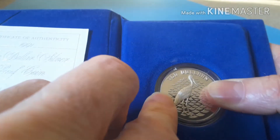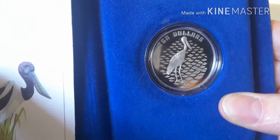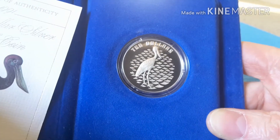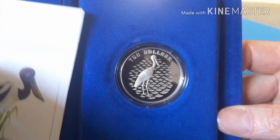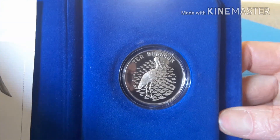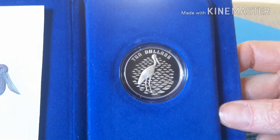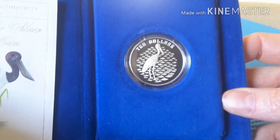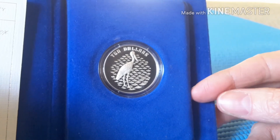So that is the $10 silver proof coin — not a bad coin. I don't think I'll hold onto this for much longer because I'm not really into collecting commemorative coins. I'd actually just prefer to collect Australian circulated coins, coins actually used as payment.